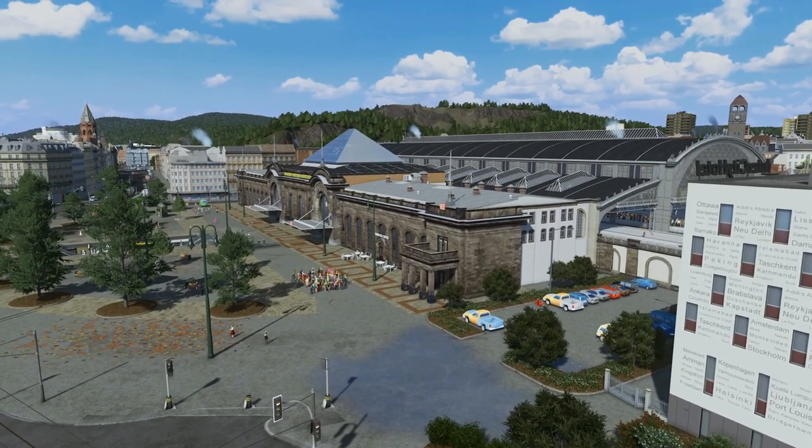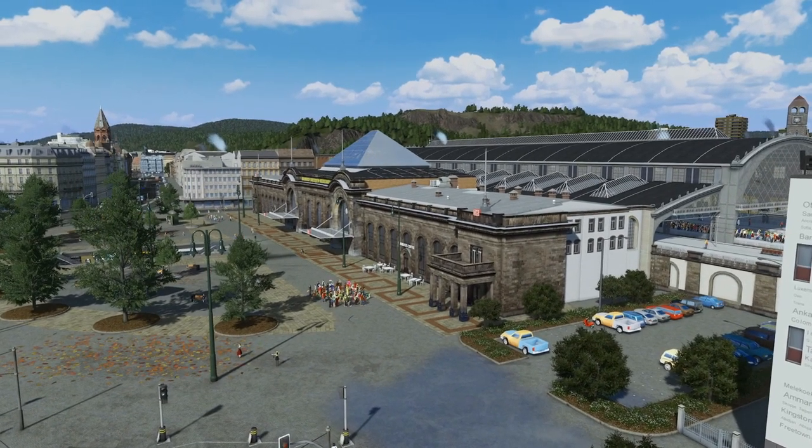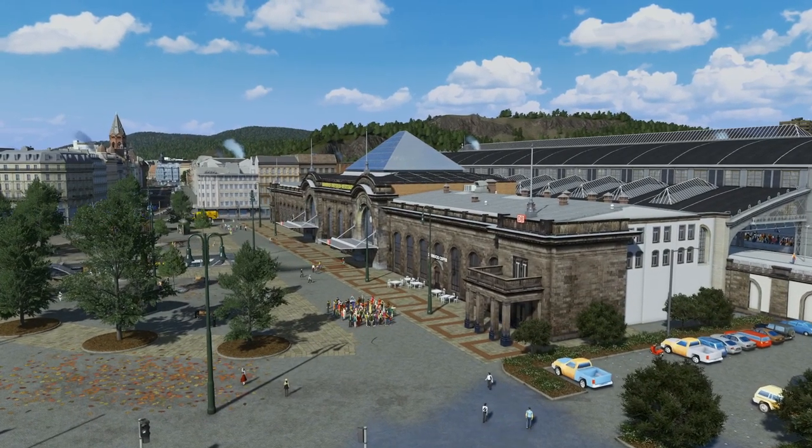Historically the station building housed ornate waiting rooms and royal staterooms at the far end. Nowadays it houses shops for travelers' needs as well as offices of the DB.